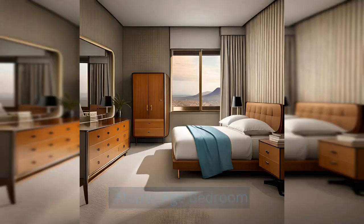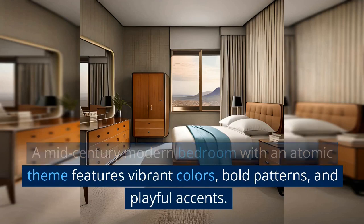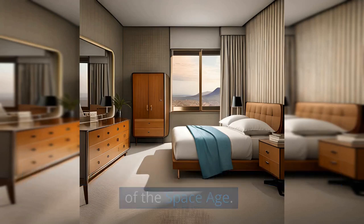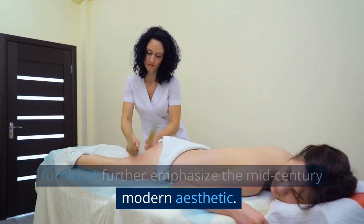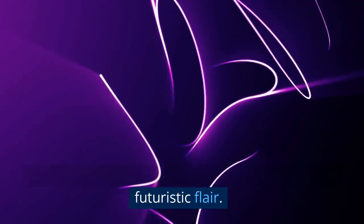Atomic Age Bedroom: A mid-century modern bedroom with an atomic theme features vibrant colors, bold patterns, and playful accents. All these features evoke the optimism and energy of the space age. Clean lines, geometric shapes, and tapered legs on furniture further emphasize the mid-century modern aesthetic, while metallic finishes add a touch of futuristic flair.